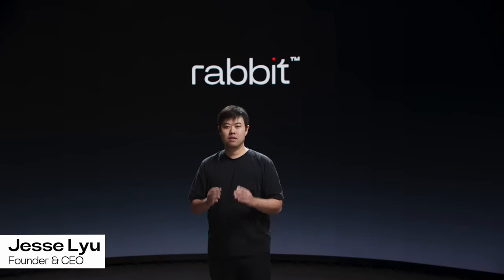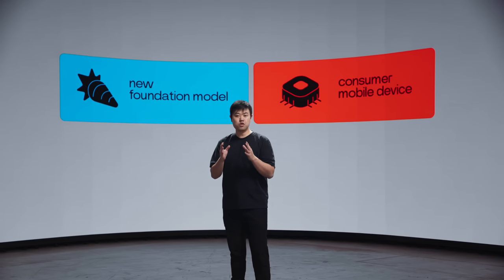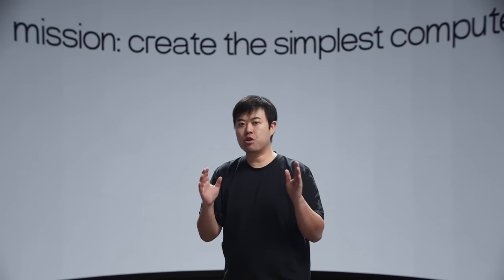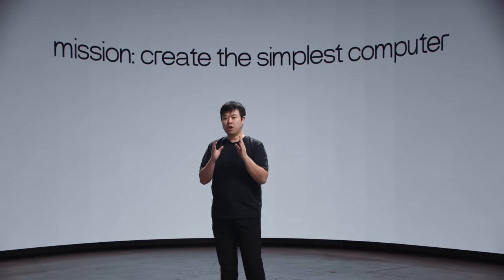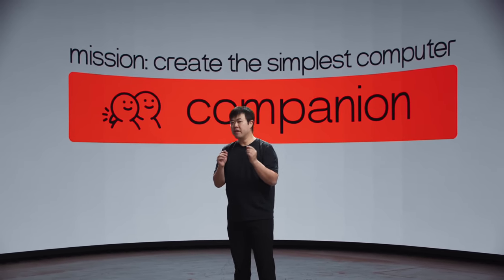Hi everyone, my name is Jesse and I'm the founder and CEO of Rabbit. I'm so excited to be here today to present two things we've been working on: a revolutionary new foundation model and a groundbreaking consumer mobile device powered by it. Our mission is to create the simplest computer, something so intuitive that you don't need to learn how to use it. The best way to achieve this is to break away from app-based operating systems. Instead, we envision a natural language-centered approach — a companion that can talk to, understand, and get things done for you.